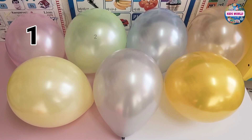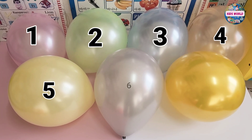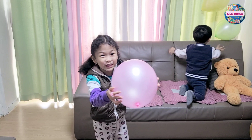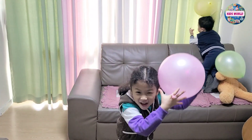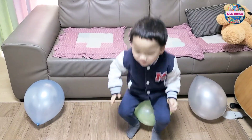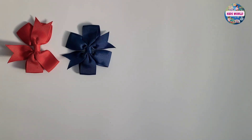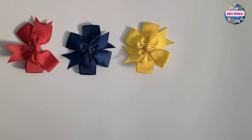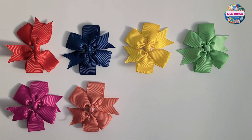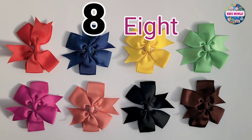One, two, three, four, five, six, seven. Eight. One, two, three, four, five, six, seven, eight. Eight ribbons.